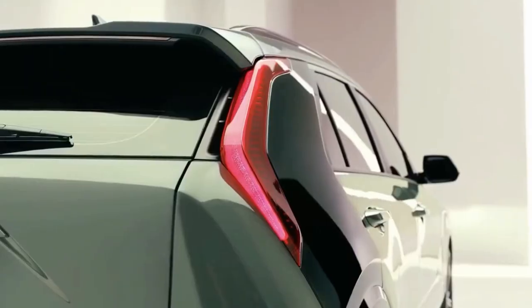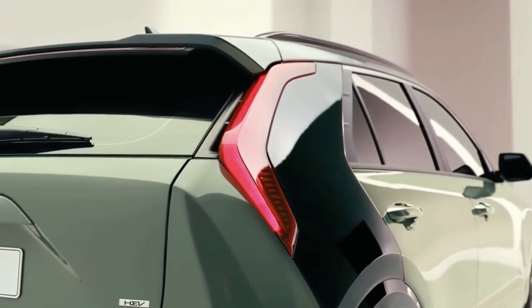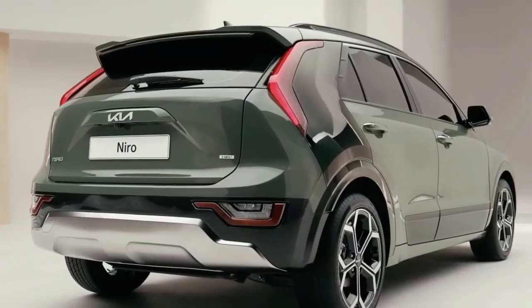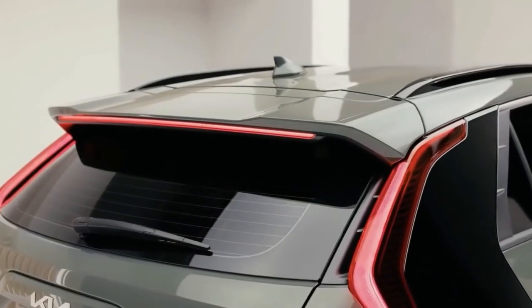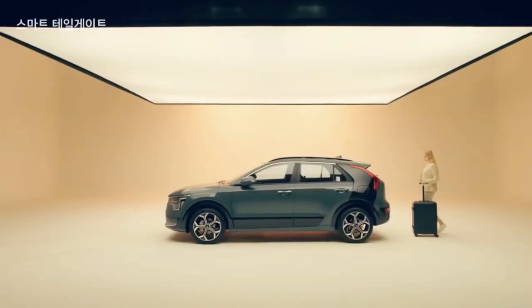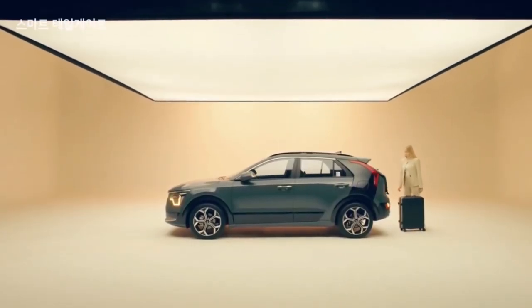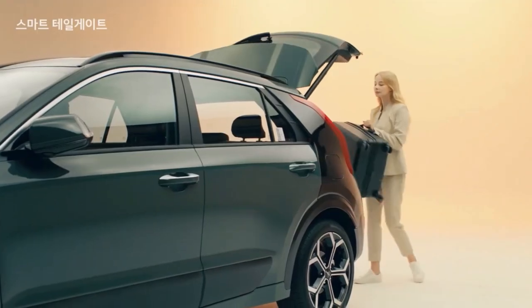Kia launched the hybrid variant of the new Niro in the home market in January, with prices starting at KRW 26.6 million or 21,632 US dollars. The electric variant will also go on sale in the first half of the year in South Korea and roll out globally in a sequential manner.